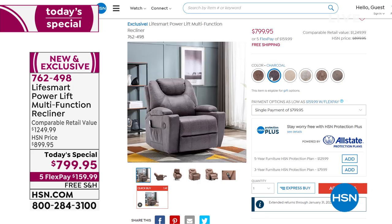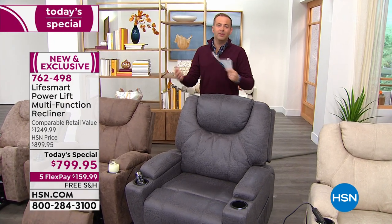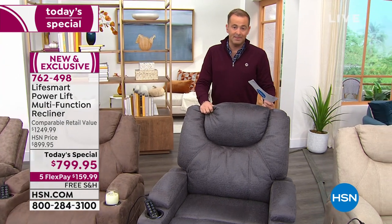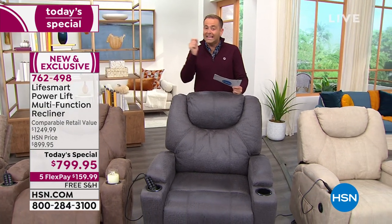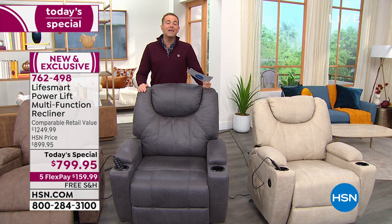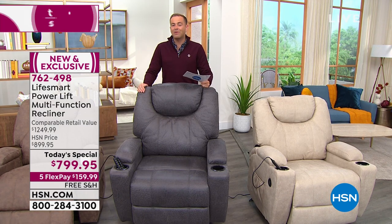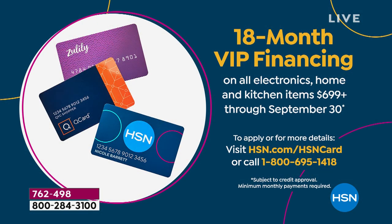We're at $799 versus a regular price of over $1,249. In the furniture industry today, to get a chair like this at this price is unheard of — you could easily spend thousands of dollars. We have it on flex pay which brings it home right now for $159.99 with free shipping and handling. We also have VIP financing with an HSN credit card — you can spread the cost over 18 months, bringing the price down to $44 and change.